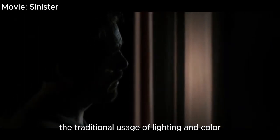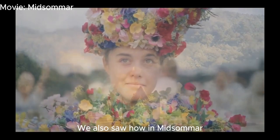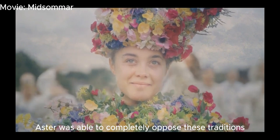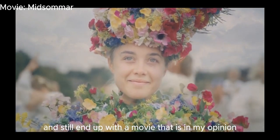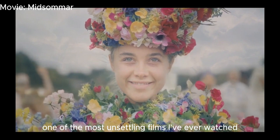All in all, we understood the traditional usage of lighting and color in horror films and how they help the audience understand the sort of message being sent. We also saw how in Midsommar, Aster was able to completely oppose these traditions and still create a movie that is, in my opinion, one of the most unsettling films I've ever watched.